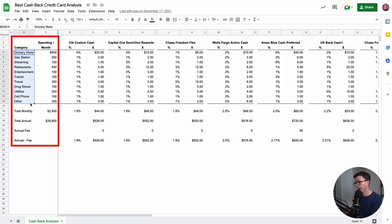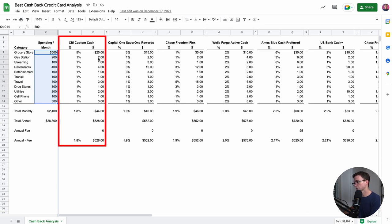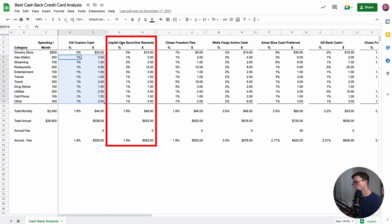As promised, let's compare the U.S. Bank Cash Plus credit card to a bunch of other top cash back cards. We're going to look at a spreadsheet I put together with a hypothetical budget comparing the best cash back credit cards. Along the left you have the different categories and the amount of monthly spending. The first way we'll look at it is how much cash back you would earn based on this budget if you just used one card for all your spending. The worst in this case was the Citi Custom Cash card because you only get 5% in one category and 1% everywhere else. Then going to the right — Capital One Savor One, Freedom Flex — the Wells Fargo Active Cash would be the same as the SoFi credit card, 2% cash back on everything.